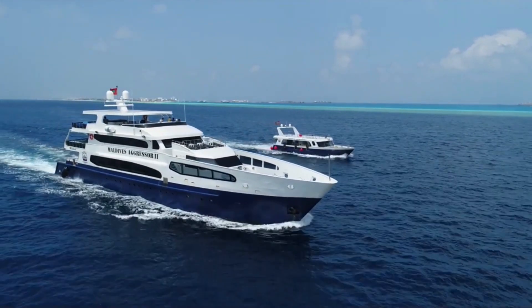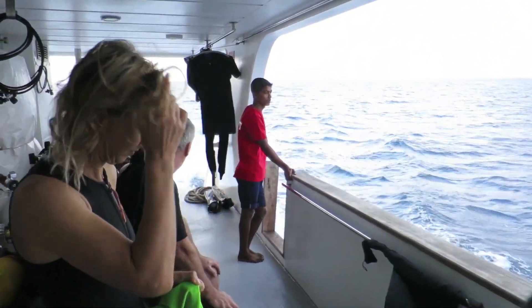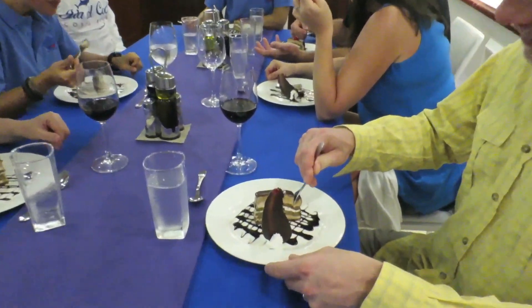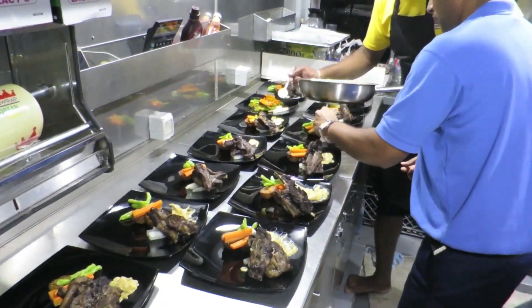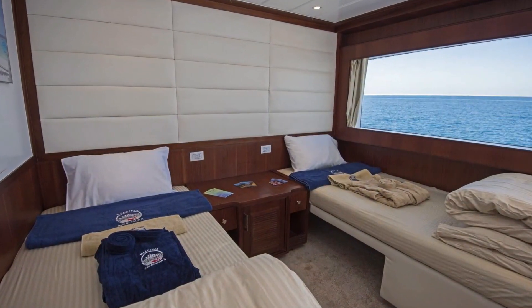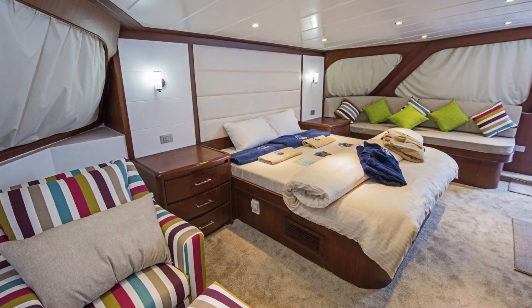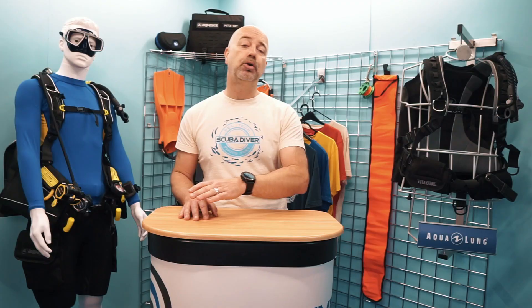We have teamed up with Aggressor Liveaboards for this series of short video tours around some of the world's best diving destinations, and their vessel, the Maldives Aggressor II, offers various charters from seven to ten nights and across multiple itineraries that take in some of the most famous dive sites in the Maldives. The Maldives Aggressor II is 41 metres long and has 11 staterooms for its 28 passengers. She has a spacious salon, a big sundeck, a bar and a complete photo and video centre that is spread across four decks. As with many Maldivian liveaboards, a diving dhoni accompanies the main vessel, which keeps all the diving equipment and the compressors completely separate.